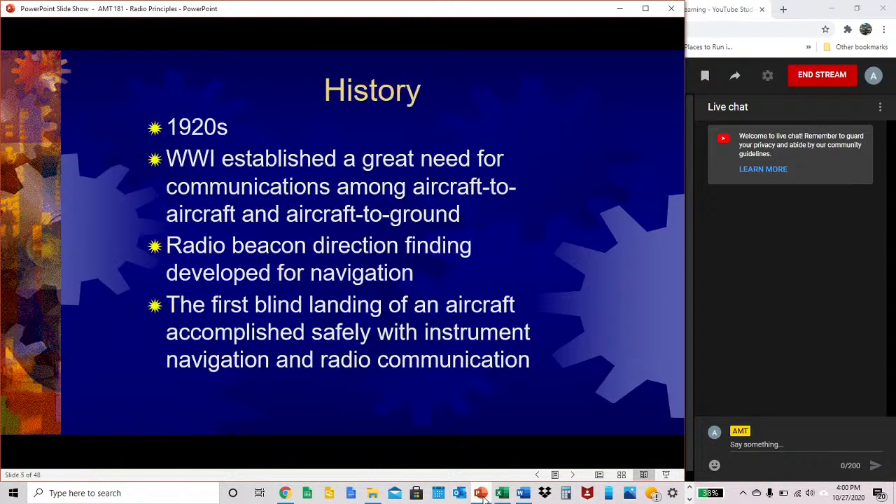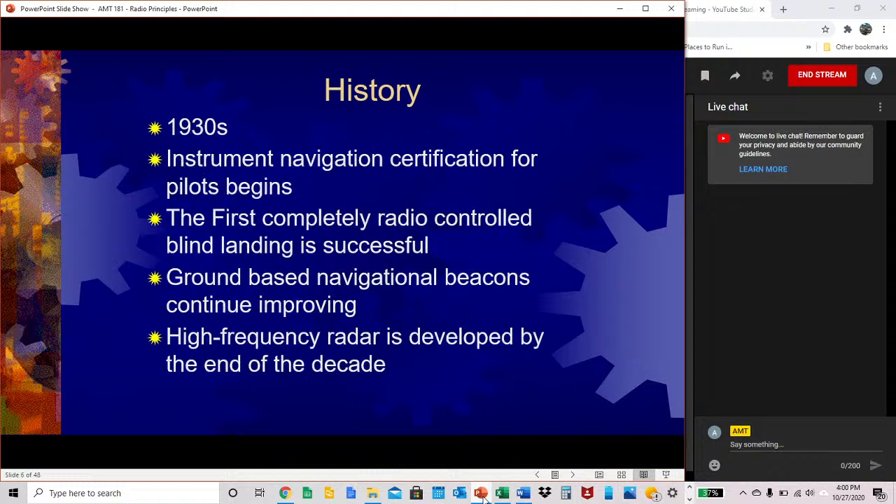A little bit of history as far as radios are concerned in aviation. We start back in the 1920s. World War I established a great need for communications among aircraft to aircraft and aircraft to ground. Radio beacon direction finding developed for navigation, and the first blind landing of an aircraft was accomplished safely with instrument navigation and radio communication. In the 1930s, instrument navigation certification for pilots began, the first completely radio-controlled blind landing was successful, ground-based navigational beacons continued improving, and high-frequency radar was developed by the end of the decade.